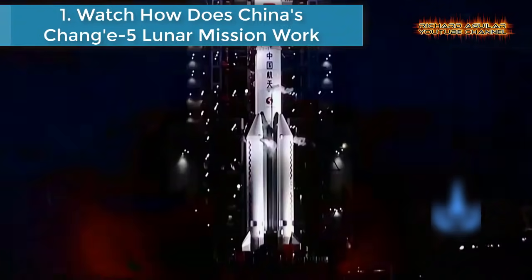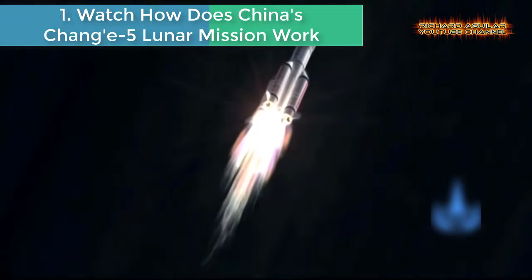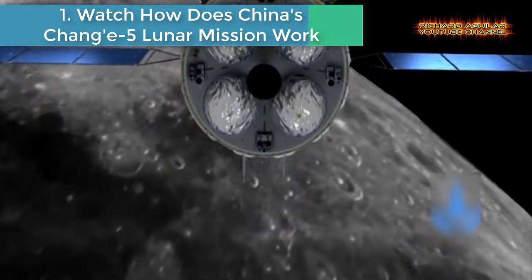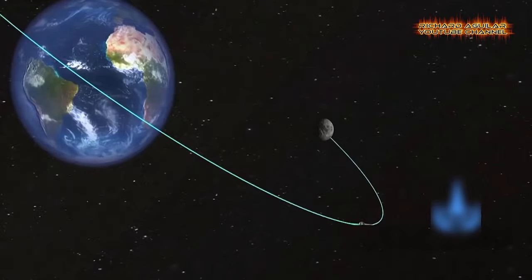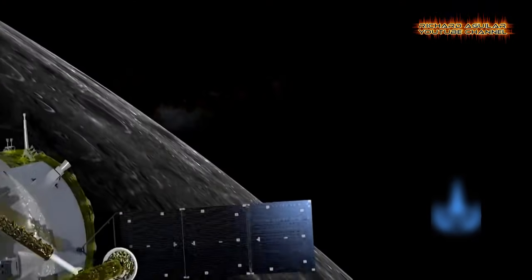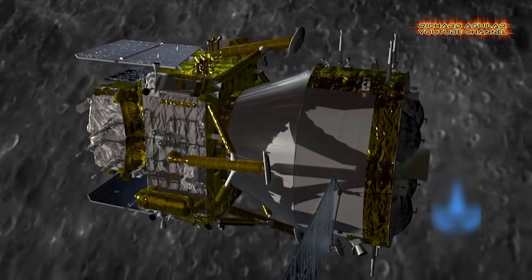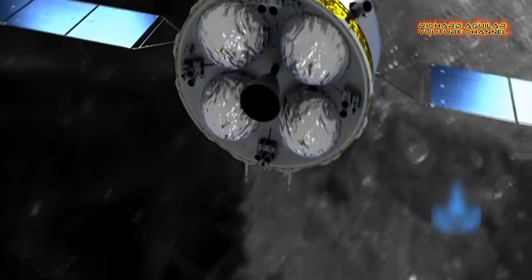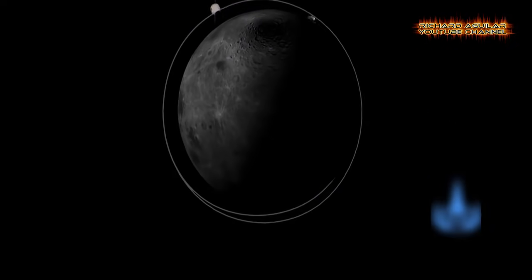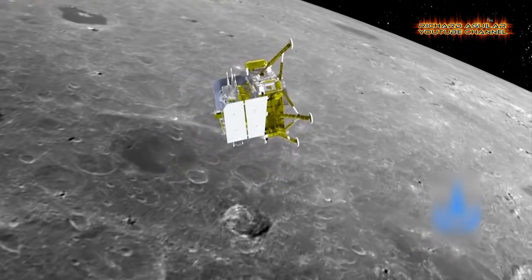Number 1: Watch how does China's Chang'e 5 lunar mission work? China is to launch its Chang'e 5 probe at the Wenchang spacecraft launch site in the southern Hainan province. It will be the country's sixth lunar mission. The goal is to collect and bring back lunar soil and rock samples, making China the first nation in the world to collect such samples in over 40 years.